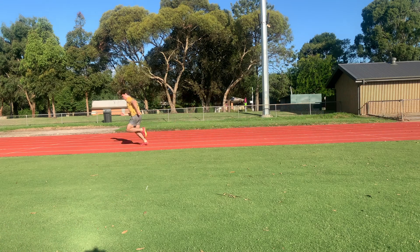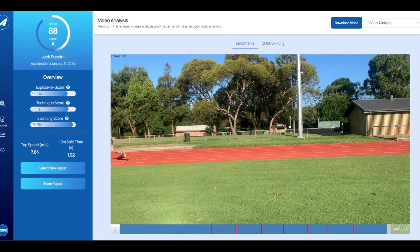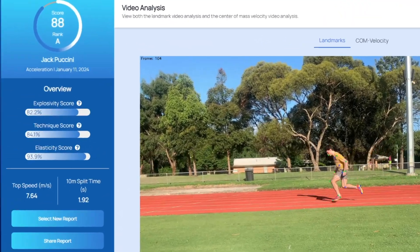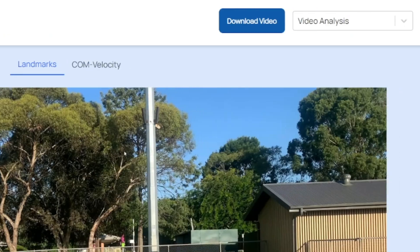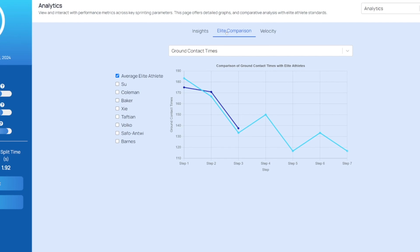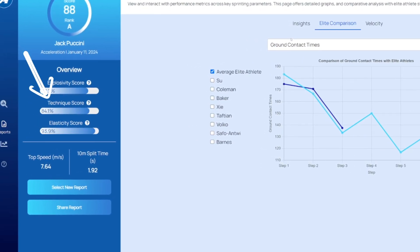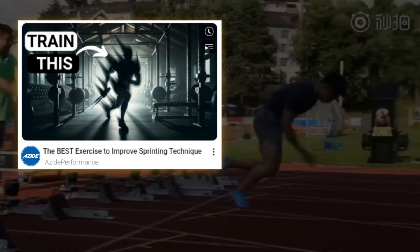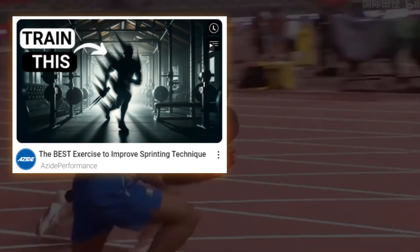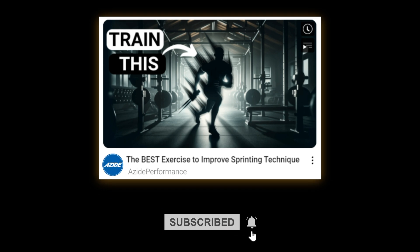Whenever I analyze my sprinting using the Azide Performance Sprinting software, I always do relatively well with my elasticity scores, as my ground contact times are not too far off from elite sprinters. You can also see that the software assesses how good your technique or form is, which is of course very important in sprinting. That's why I'm going to be releasing a video outlining the single best exercise to improve your sprinting form. So make sure that you subscribe so that you don't miss that.